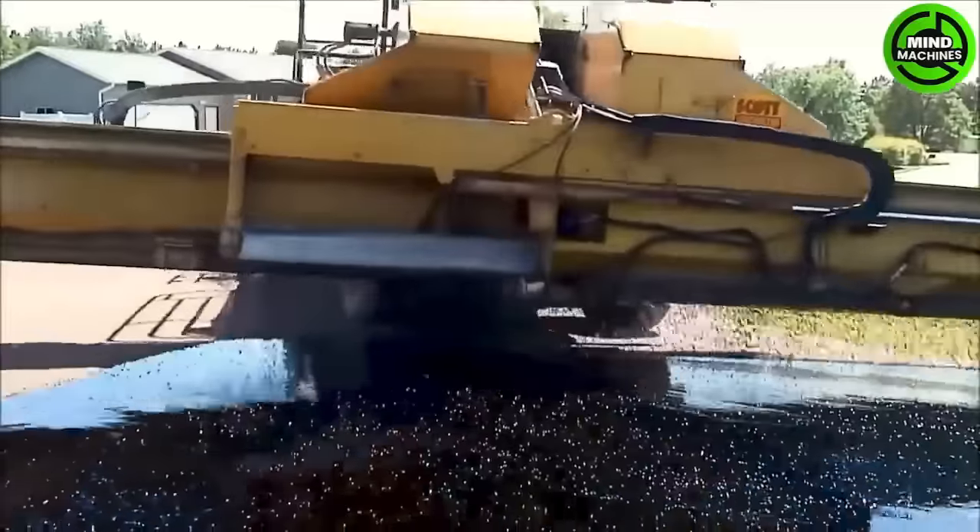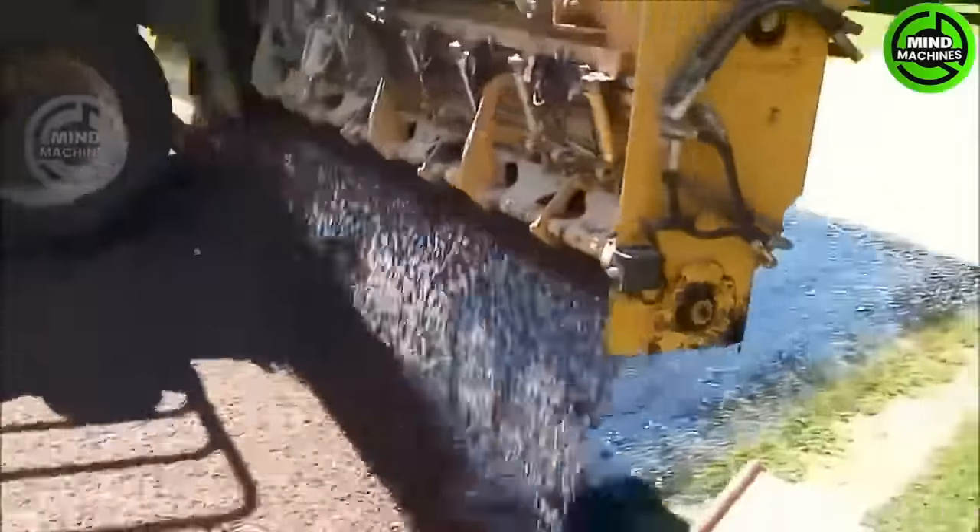Take a look at how the super paving machine perfectly spreads gravel onto the new road surface.